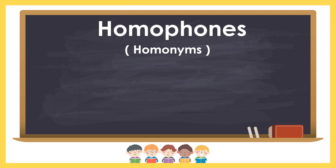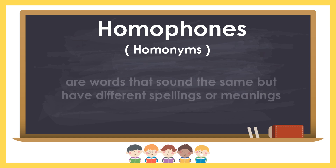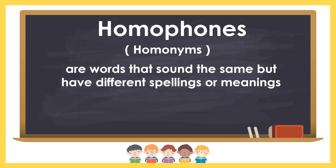Now let's talk about homophones or homonyms. What are homophones? Homophones are words that sound the same but have different spellings or meanings.